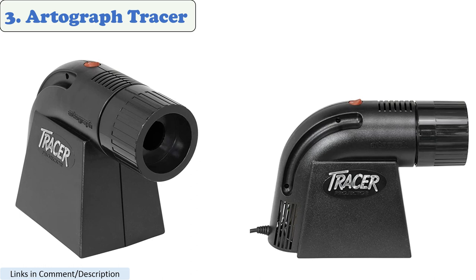Number 3: Artigraph Tracer. The Artigraph Tracer is an opaque projector that can enlarge sketches or photos. It is perfect for beginner-level artists who want to learn how to draw from life. The Tracer has a brightness of 100 lumens and a short throw distance. It also has a built-in stand, so you can set it up on a table or desk.